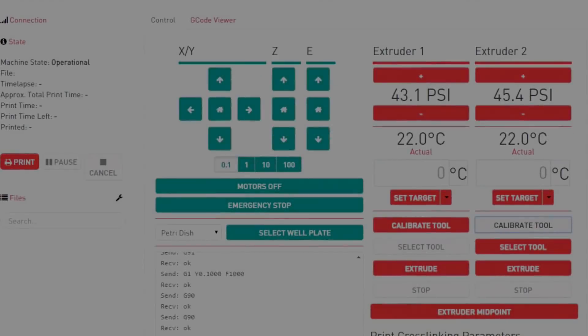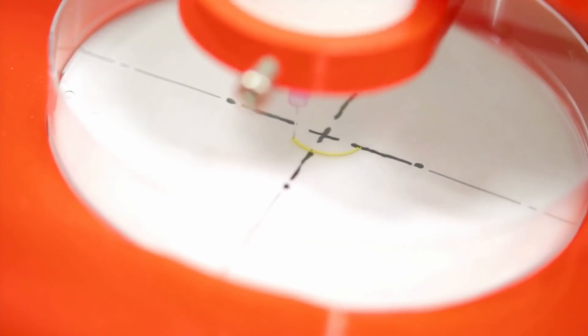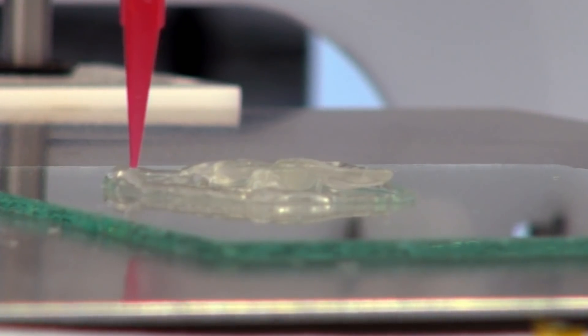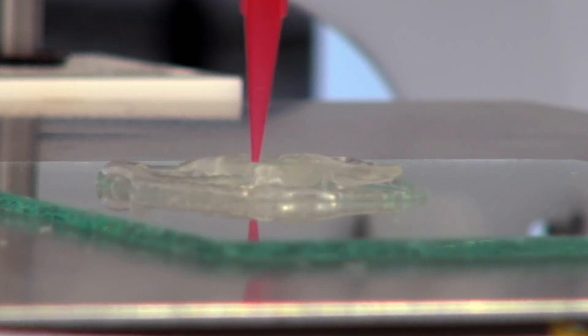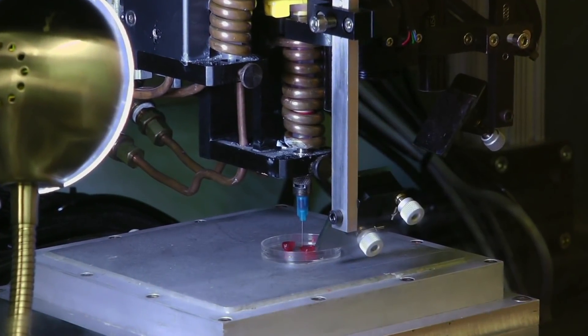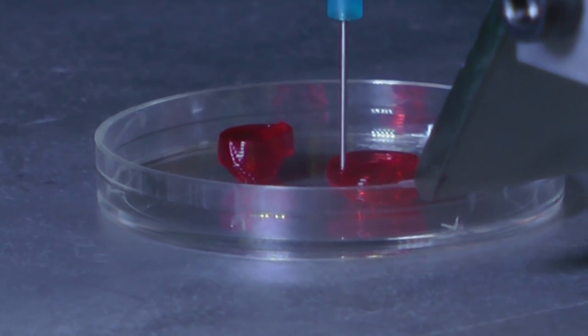Right now, we're just at the beginning of understanding how to 3D print organs. It's a process called biofabrication. BioBots has created a biofabrication 3D printer that can print artificial tissue and small organs. In the future, what we're going to see are 3D printers that are biofabricating our bodies and our organs.